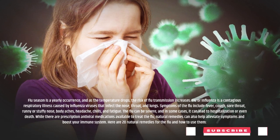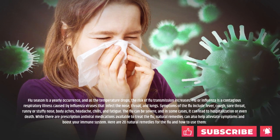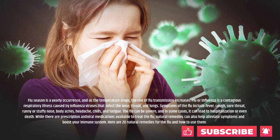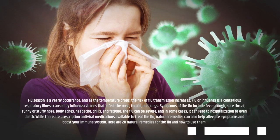While there are prescription antiviral medications available to treat the flu, natural remedies can also help alleviate symptoms and boost your immune system. Here are 20 natural remedies for the flu and how to use them.